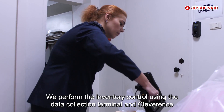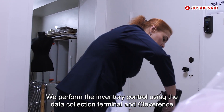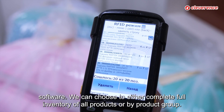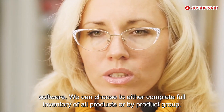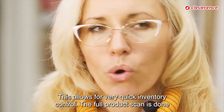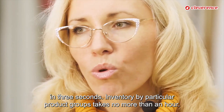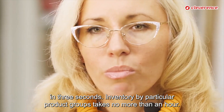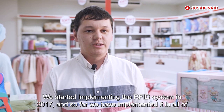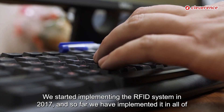We perform inventory control using the data collection terminal and Cleverance software. We can choose to either complete a full inventory of all products or inventory by product group. This allows for very quick inventory control — the full product scan is done in three seconds, and inventory by particular product groups takes no more than an hour.